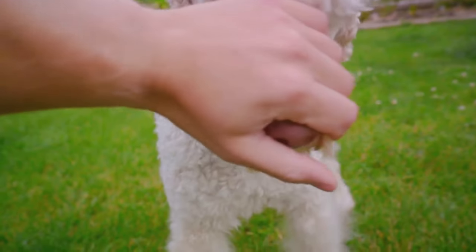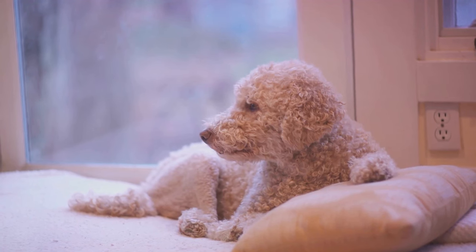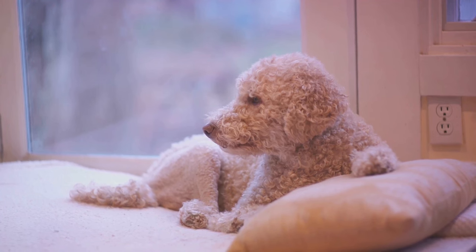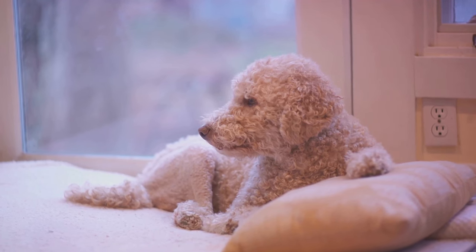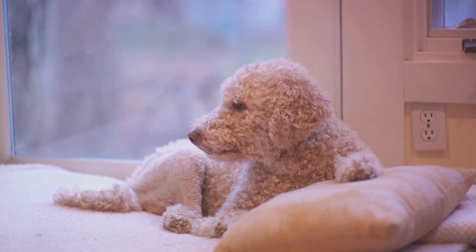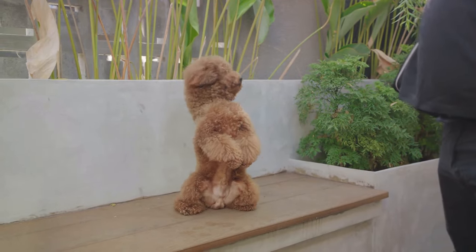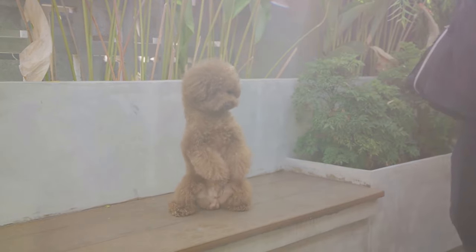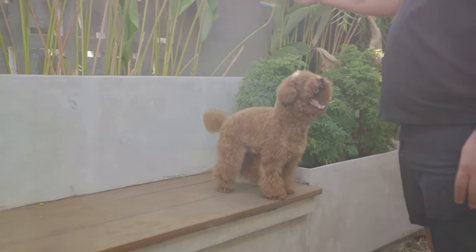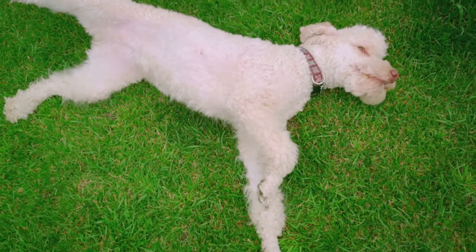Beyond their physical prowess and intelligence, standard poodles are also known for their loyalty. They form strong bonds with their families and are always ready to lend a paw when needed. Standard poodles are social butterflies who love to interact with other dogs, people, and even other animals. If you're looking for a companion that can keep up with an active lifestyle and charm you with their intelligence and loyalty, the standard poodle might just be the perfect match for you.